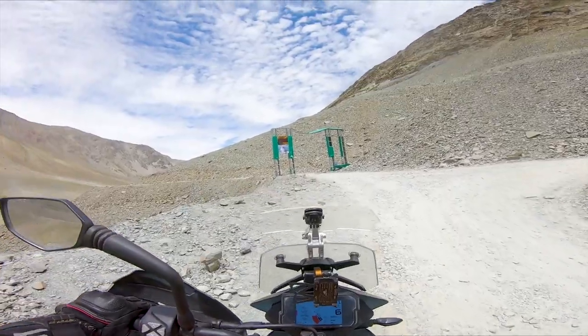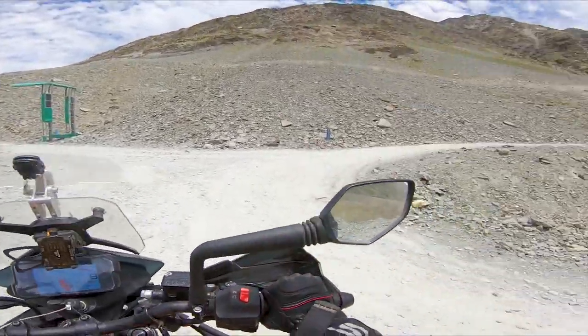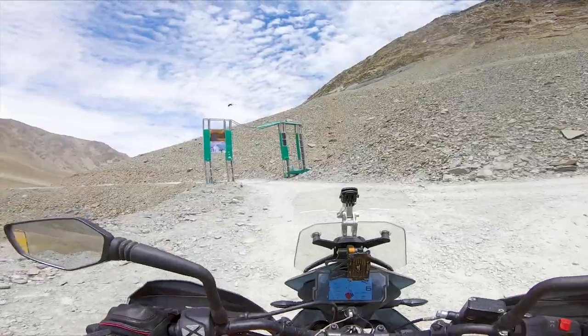Chandatal, Manali. Okay, so this is the way for Chandatal. If I come here, I'll go to Chandatal.